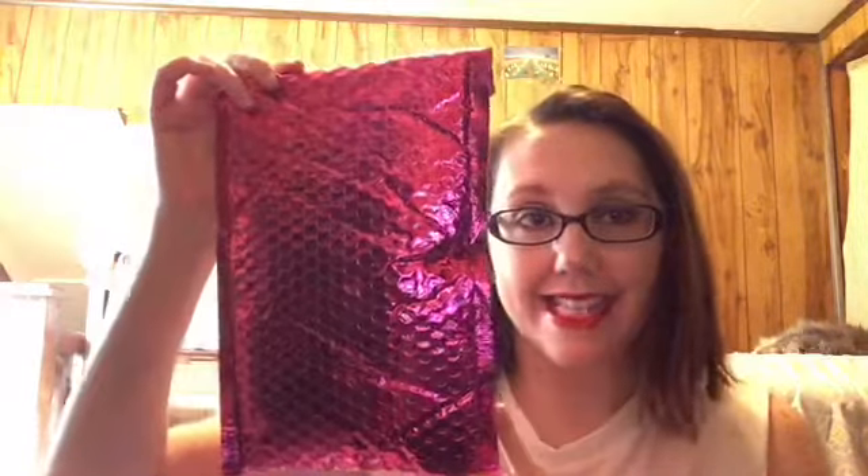Hey everyone, it's Jenny, and today is ipsy unboxing day. This is for the August 2018 ipsy glam bag. Most everybody knows ipsy runs ten dollars a month — it's a beauty subscription service where you normally get five sample size beauty-related items: skincare, makeup, hair care, that kind of stuff.